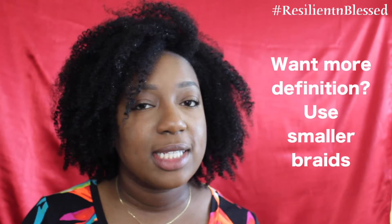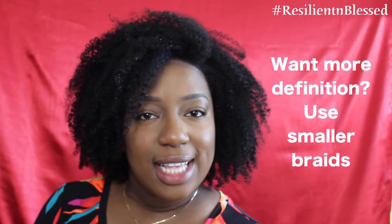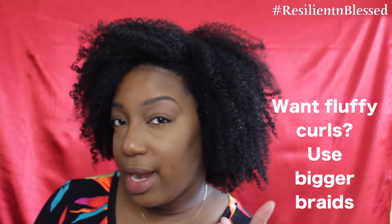For today, I'll be working on freshly washed and deep conditioned hair. I feel that doing it that way always ensures a nice, defined braid out, twist out, curly rod set — you know, any hairstyle in general.